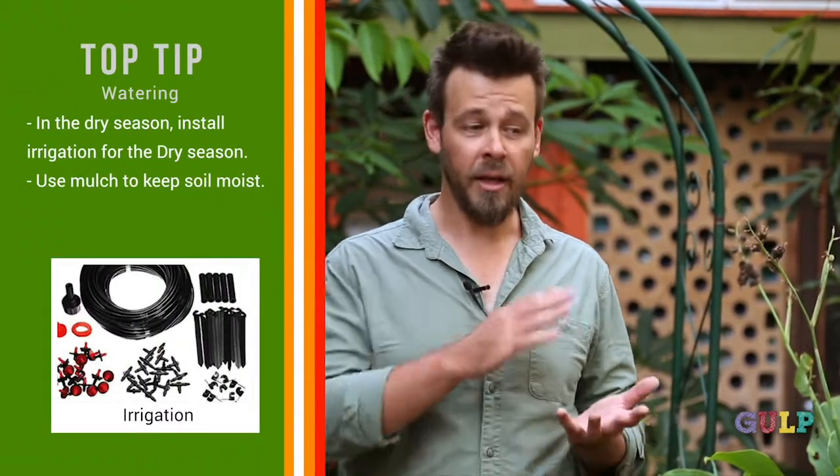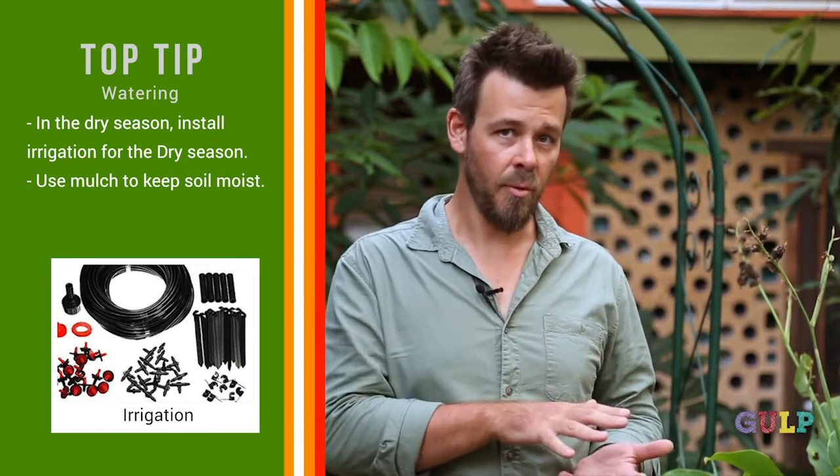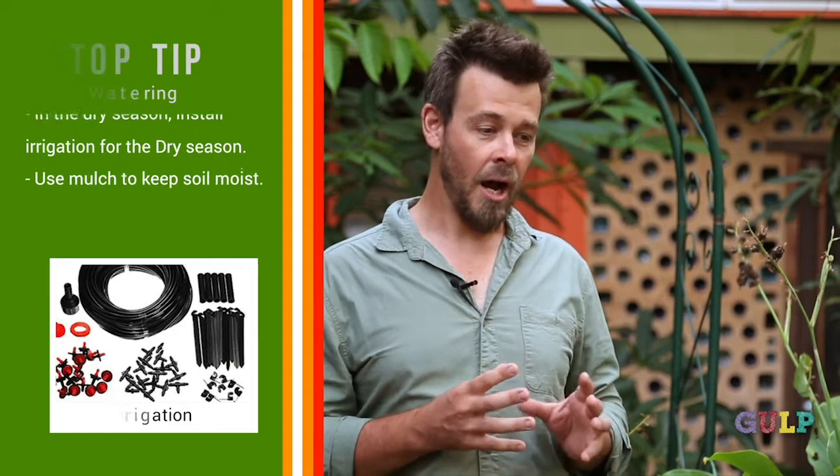You need to be really efficient with water using things like drip irrigation, and making sure you've got a blanket on the soil in the form of mulch. That really insulates and stops those garden beds from drying out in the hot dry winds and the hot dry sun.